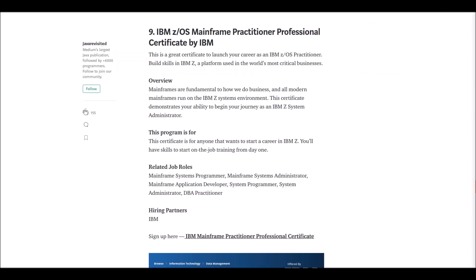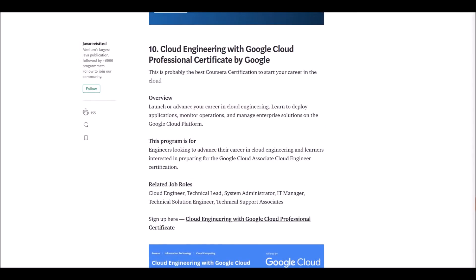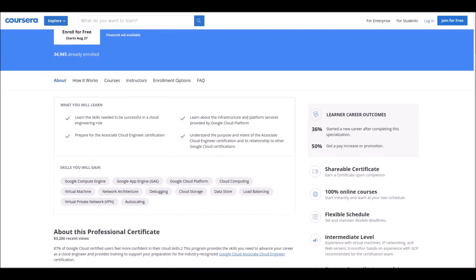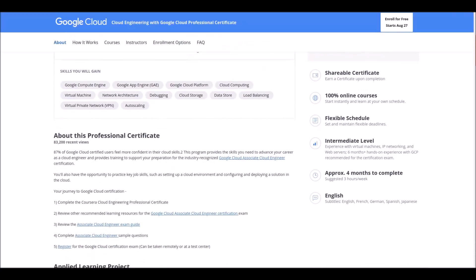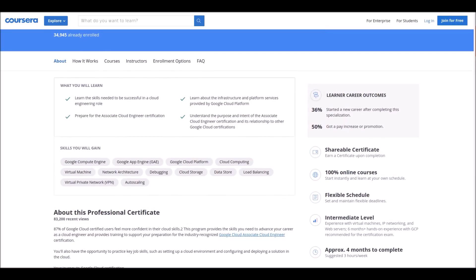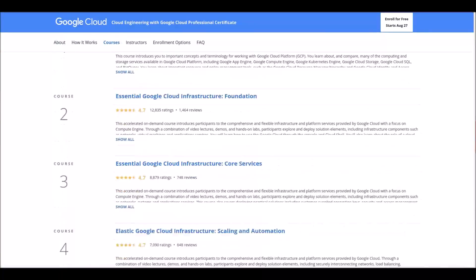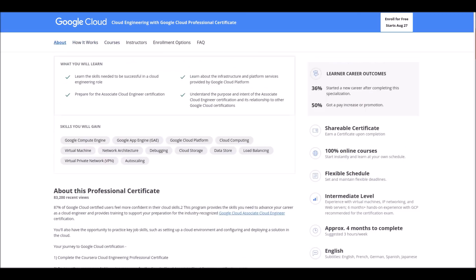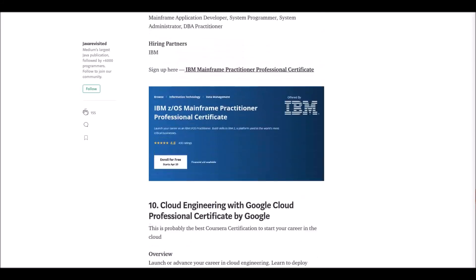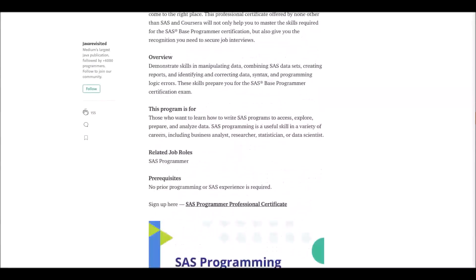Number ten: Cloud Engineering with Google Cloud Professional Certificate. This course is offered by Google for intermediate level students. This is a 100% online course which contains five courses. After completion, you will feel confident in your cloud skills. That wraps up our discussion of the top 10 Coursera professional certificate courses.